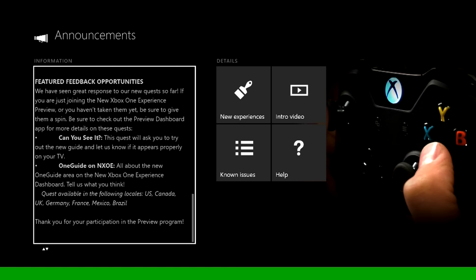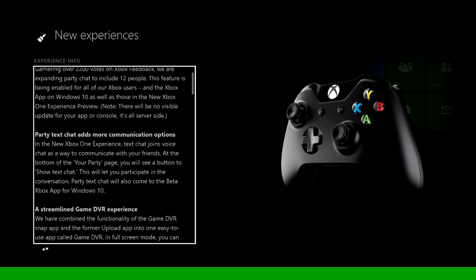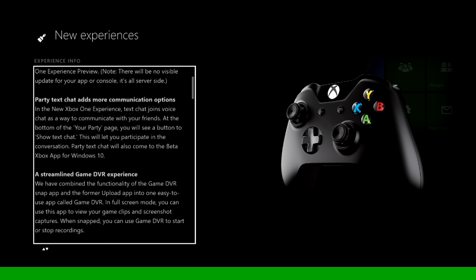If you guys want to know how to opt into the Xbox experience, I'll have a link down in the description. And if you guys want to know how to get into the preview program, I'll have a link in the description as well. That's how I do invites, and I'm not going to be able to do invites until around the 20th, because that's when I'm getting my new Xbox One — I'm getting the Halo 5 edition.